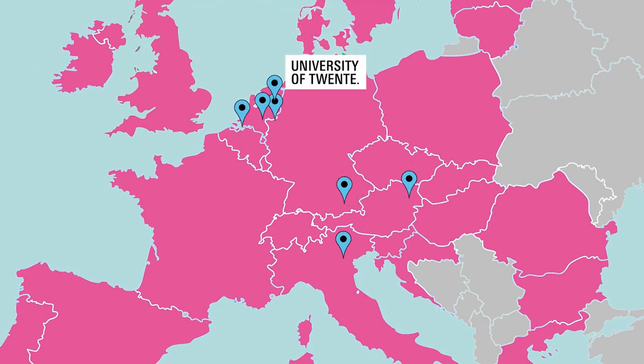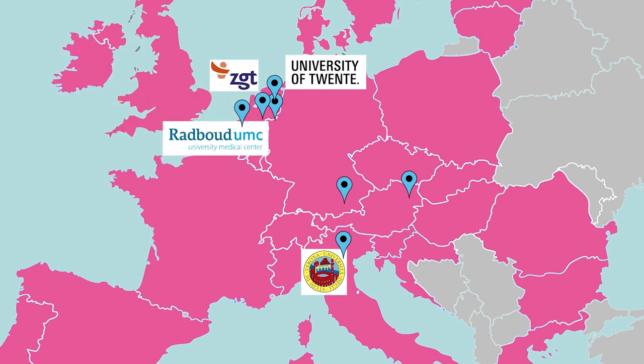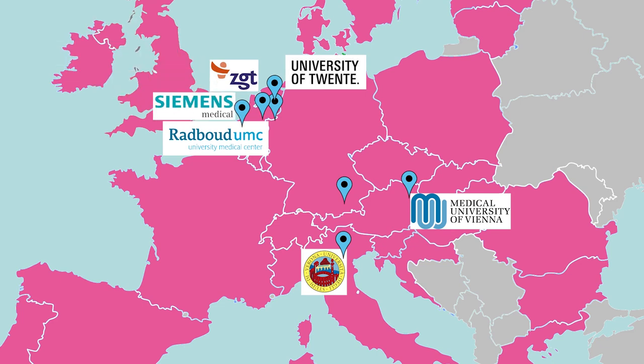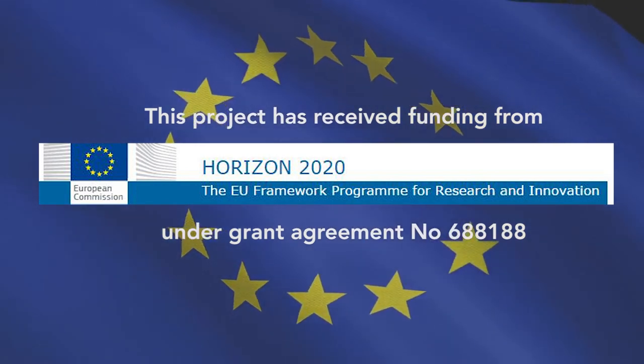The Universities of Twente and Verona are the technical research institutes. The clinical partners are ZGT, Radboud UMC, and Medical University of Vienna. For the business side, we have Siemens and KUKA for control and development to the medical market. The project is funded by the European Union under the Horizon 2020 programme.